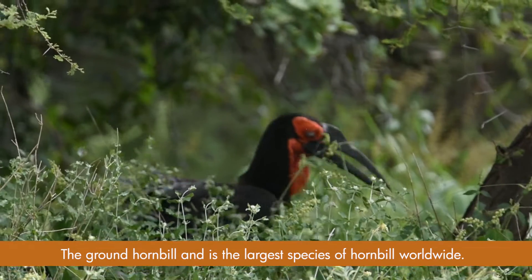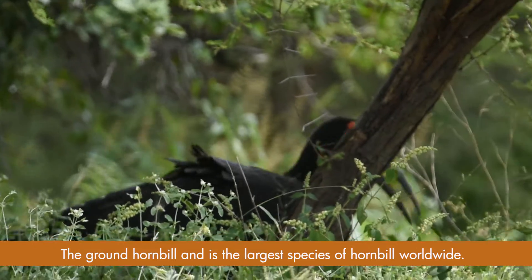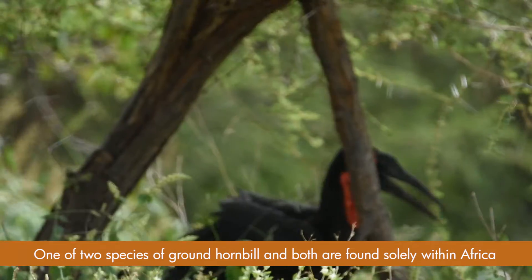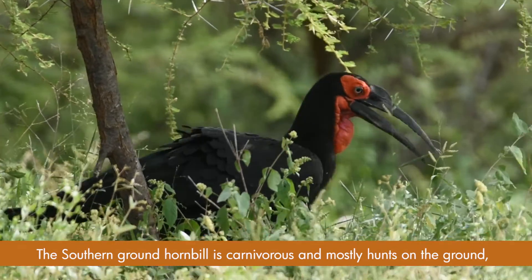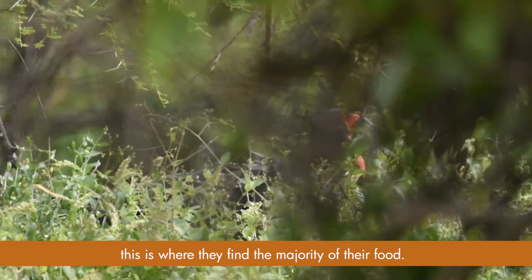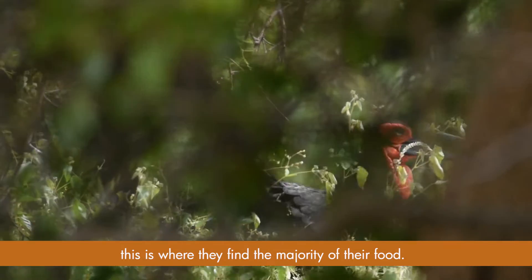The ground hornbill is the largest species of hornbill worldwide. One of two species of ground hornbills, both are found solely within Africa. The southern ground hornbill is carnivorous and mostly hunts on the ground, where they find the majority of their food.